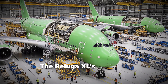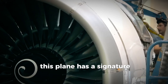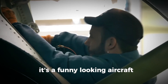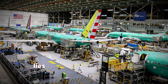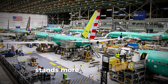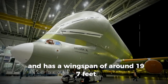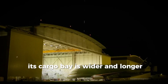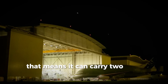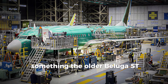The Beluga XL's name fits perfectly. Just like the Beluga whale it's named after, this plane has a signature forehead bulge and a friendly, smiling paint job. It's a funny-looking aircraft, but behind that playful face lies serious engineering muscle. The Beluga XL measures over 200 feet long, stands more than 60 feet tall, and has a wingspan of around 197 feet. Its cargo bay is 30% larger than its predecessor, meaning it can carry two A350 wings in one trip — something the older Beluga ST could never do.